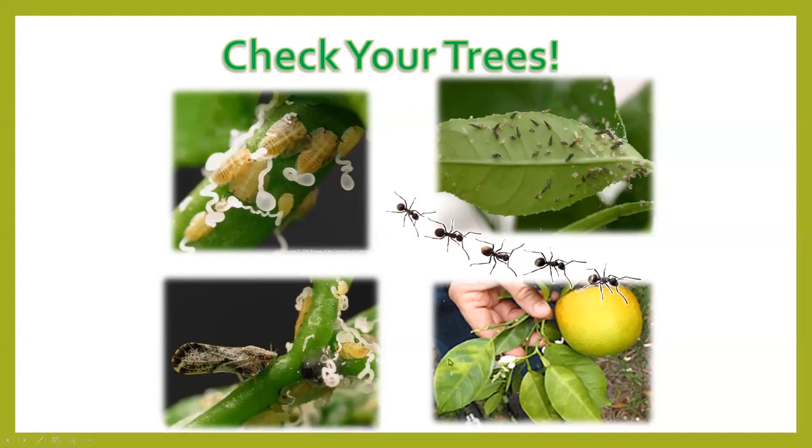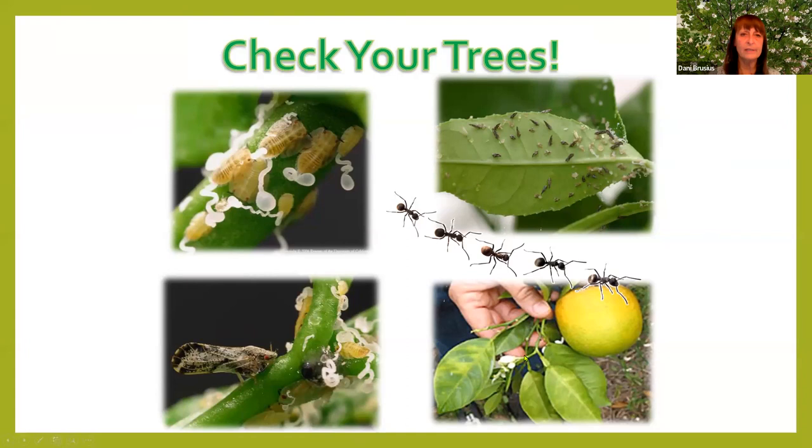First, we have a public service announcement that we do at the beginning of all these talks about checking your trees for this little insect. It's the ACP — the Asian Citrus Psyllid — and it transmits a disease called HLB, Huanglongbing.